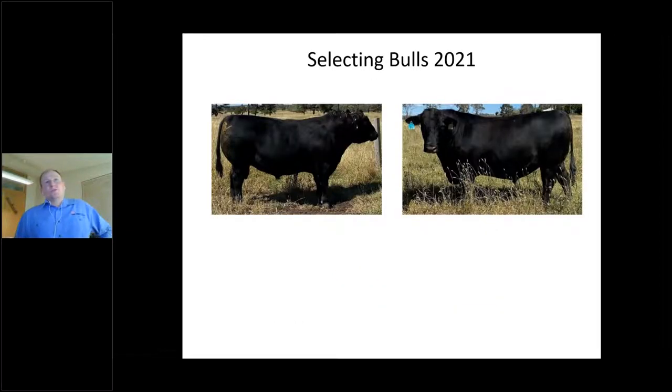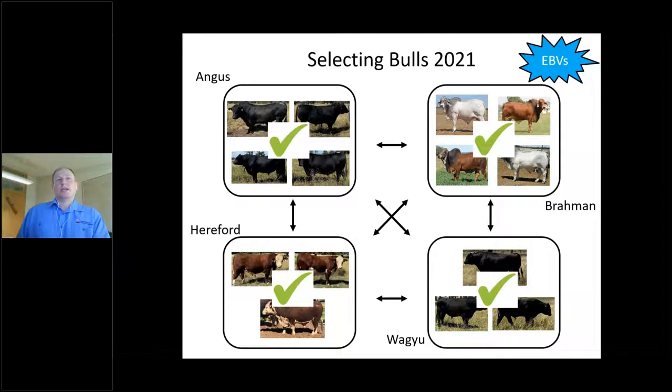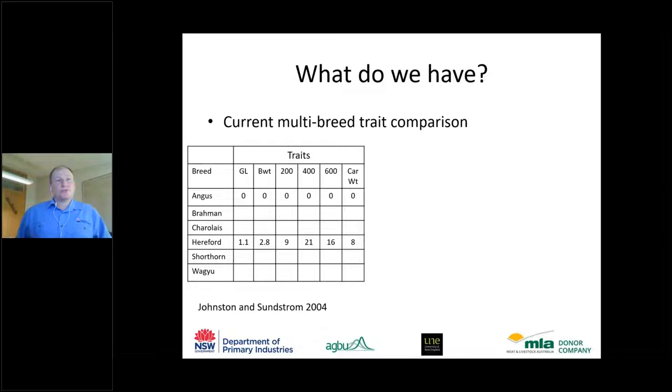When picking bulls based on EBVs, we're well served within each breed — we can compare bulls within a breed. What we don't have in Australia is an effective way to evaluate differences between breeds. The best we currently have is a conversion table published in 2004 that allows comparison only between Angus and Hereford. We have no information on how other breeds — Brahman, Charolais, Shorthorn — compare for profitability.